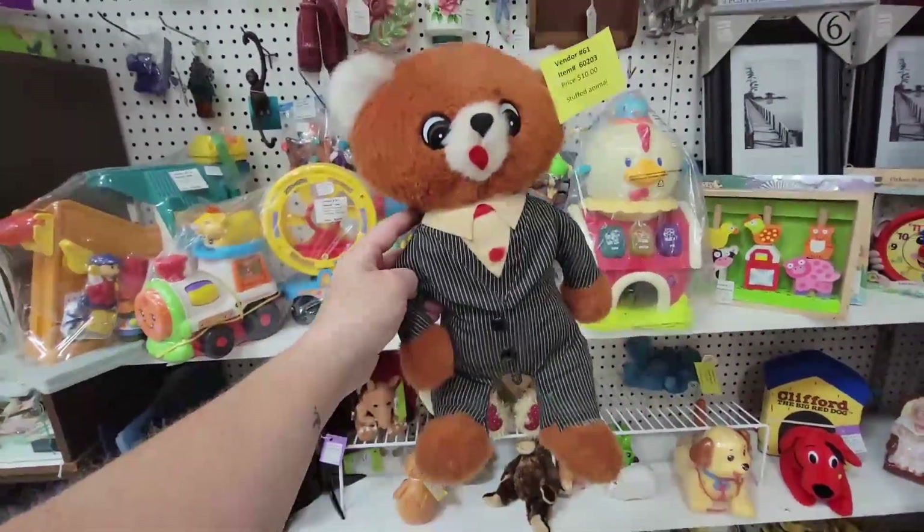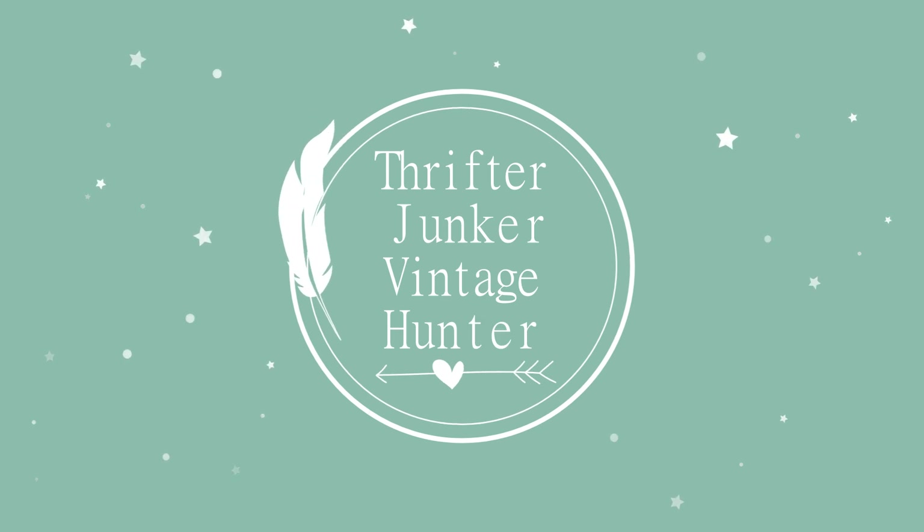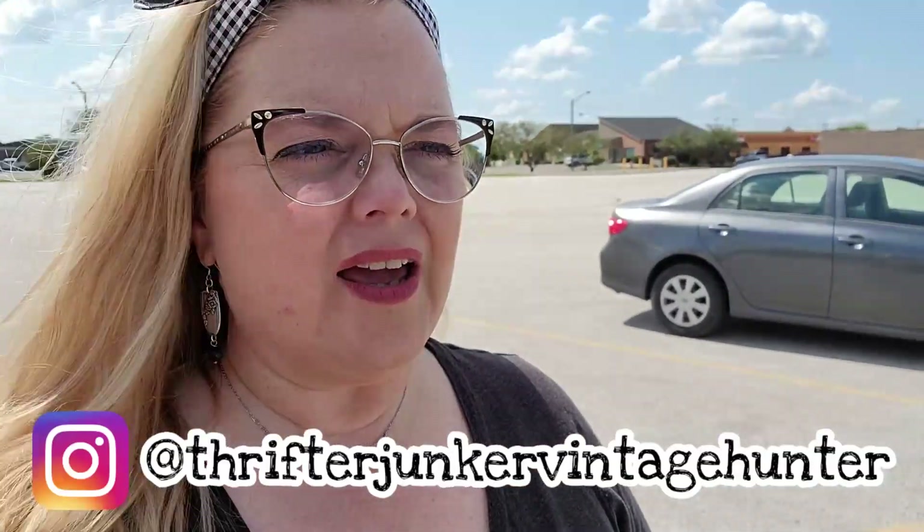Hello friends! Today I am at Vendors Village in Terre Haute, Indiana. Jeffrey is here with me. We've been here once before and it's kind of a mixed bag — it is a vendor mall or flea market, so there's new things, there's old things, there's good things, there's okay things. So let's go in and see what we can find today.